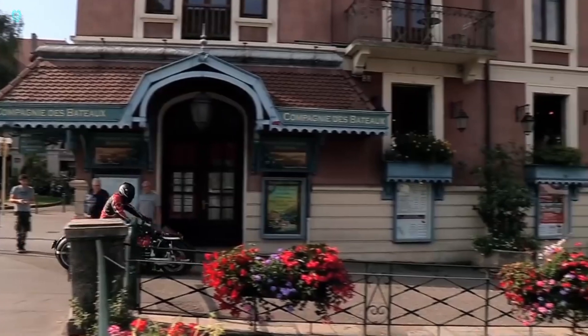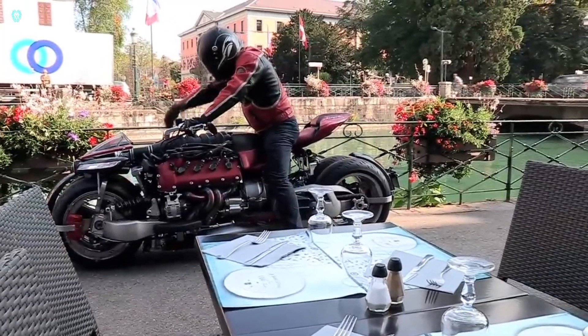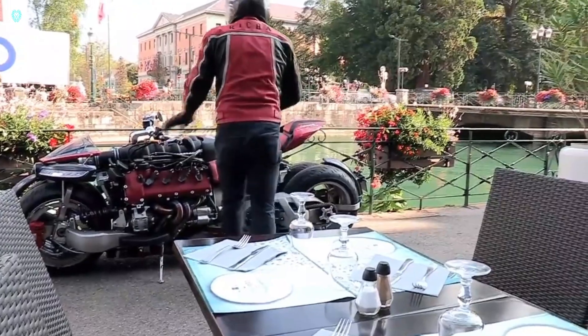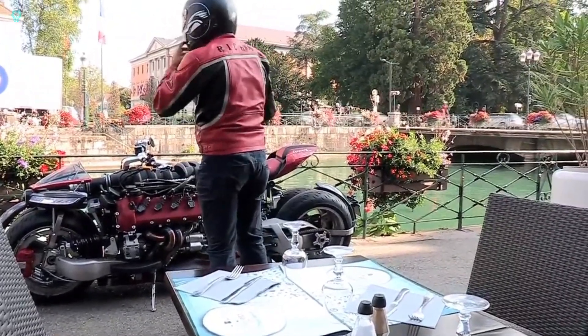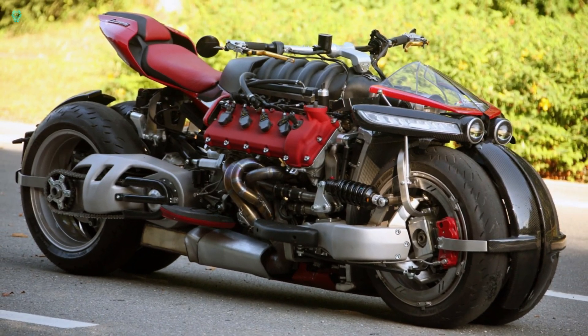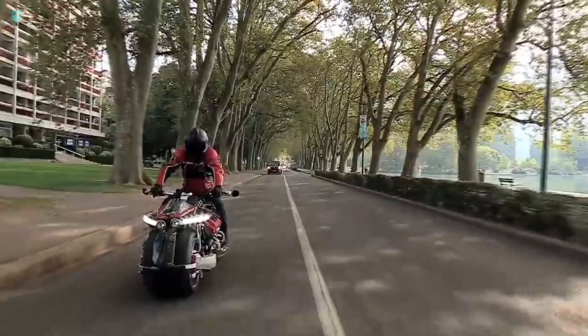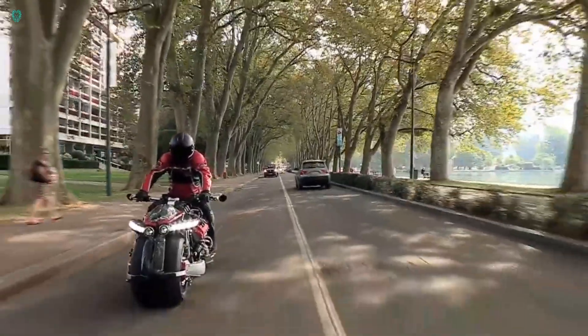The four jet engines transform the LMV 496 into a flying machine. These kerosene-fueled turbines generate a total of 1,300 horsepower, allowing for short flights of around 10 minutes. This limited edition flying motorcycle is estimated to cost around half a million US dollars.